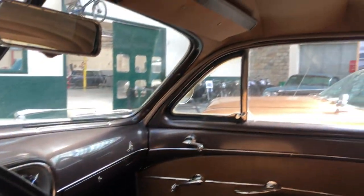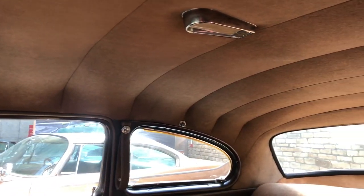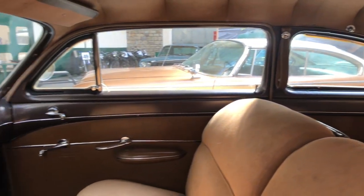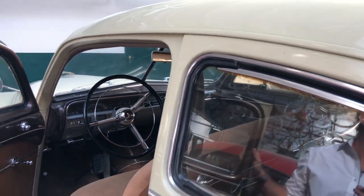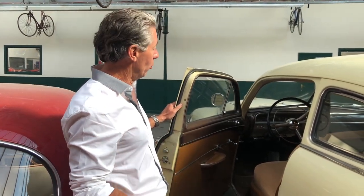If you look at the condition of the instrument cluster and the dashboard — that's the original headliner and it is perfect. The whole interior on this car is completely original from the factory. It has documented 66,000 miles from new. On the title it's denoted as actual mileage, inspected and verified by the California Highway Patrol. This is a genuine two-owner low mileage car.